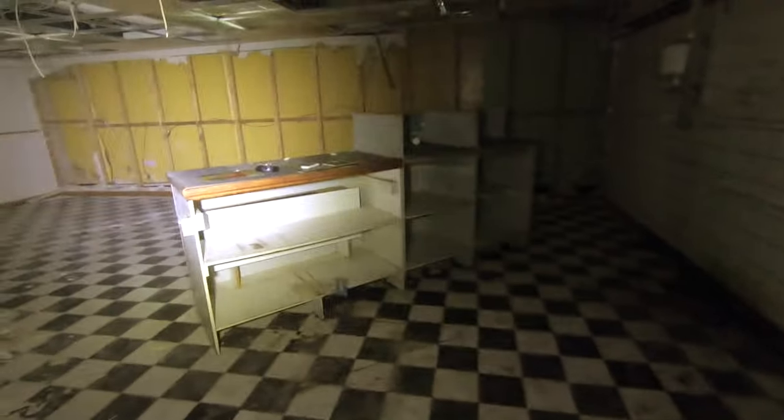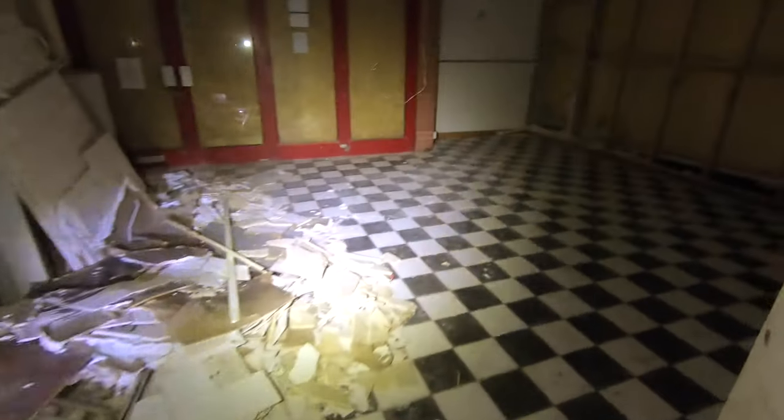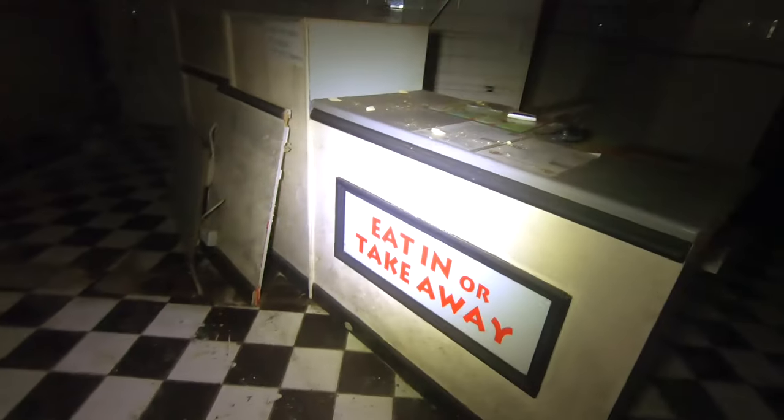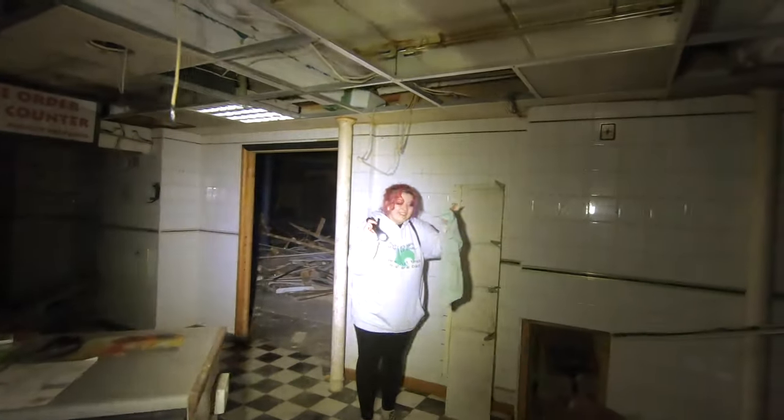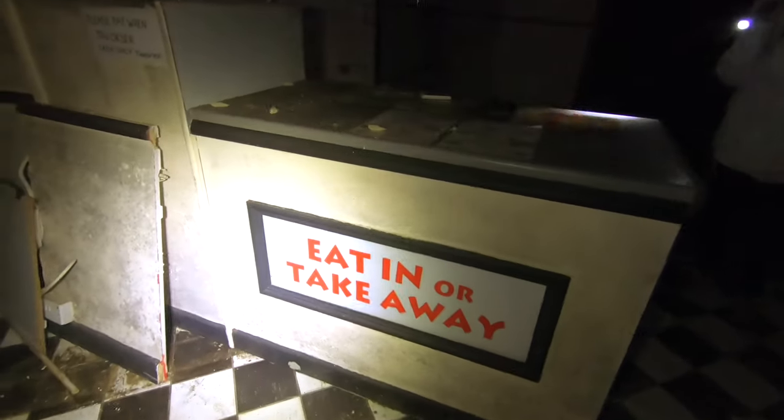My viewers know kitchens are quite literally my favourite part of any explore ever. It's probably part of being a chef — I really get off on kitchens. Look at this counter. Eat in or take away.